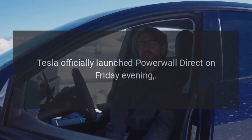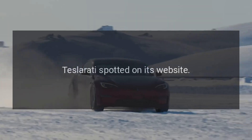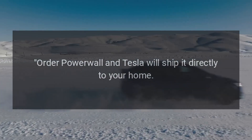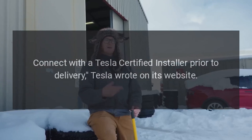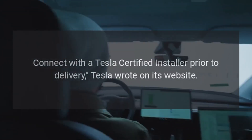Tesla officially launched Powerwall Direct on Friday evening, as Teslarati spotted on its website. Order Powerwall and Tesla will ship it directly to your home. Connect with a Tesla-certified installer prior to delivery, Tesla wrote on its website.